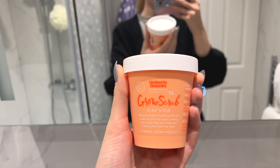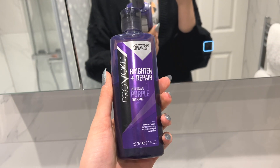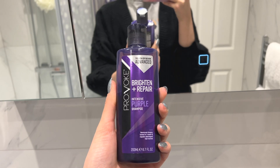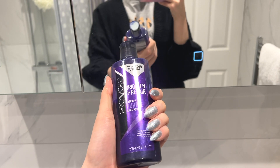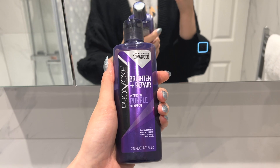Instead of conditioner I'm using this — it says it repairs hair bonds, makes my hair a lot smoother and shinier. It's really, really good and it's going to tone my hair which I kind of need. It looks so good with these nails. After the shower I'll also use Olaplex bonding oil as a kind of shine treatment.